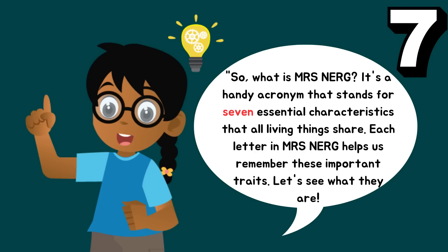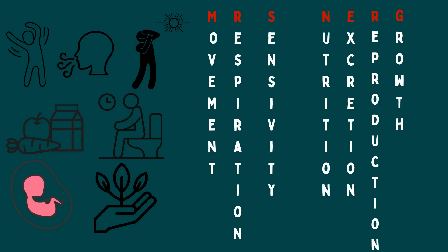So, what is Mrs. Nerg? It's a handy acronym that stands for seven essential characteristics that all living things share. Each letter in Mrs. Nerg helps us remember these important traits. Let's see what they are.